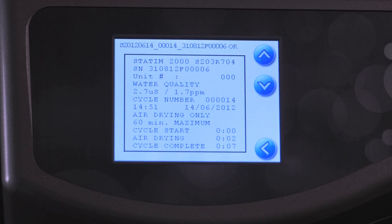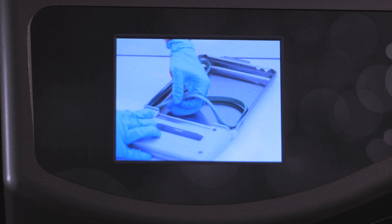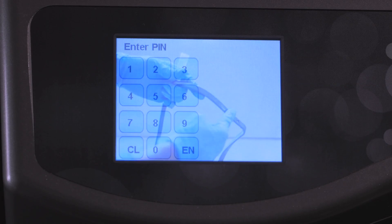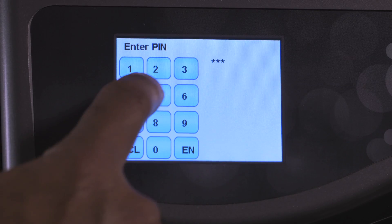While the Statum G4 is designed for ease of use, if clarification on any aspect of operation is required, instructional tutorial slideshows are available to view on the bright, high-resolution touch screen. The G4 also protects patient safety by a verifiable process that is pin-protected.